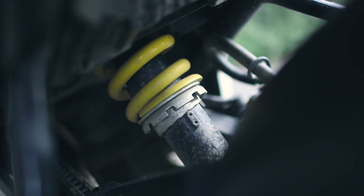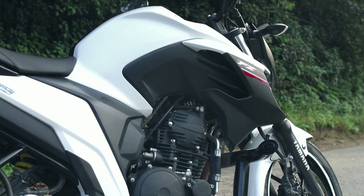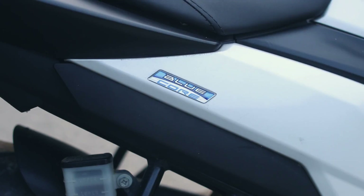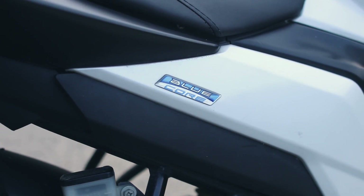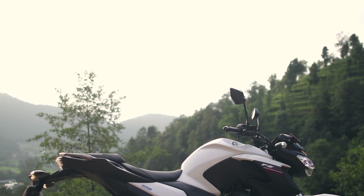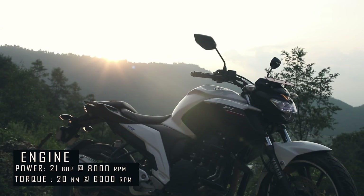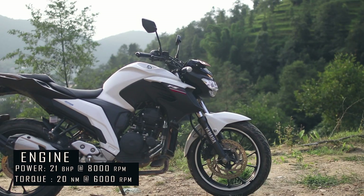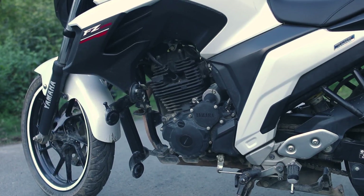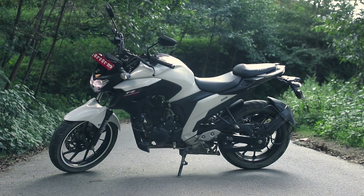The Yamaha FG's engine and cycle parts are derived from the Phaser 250 sold in Brazil, but it gets Yamaha Bluecore technology and is BS4 compliant. The FG250 is powered by a 249cc single-cylinder, two-valve oil-cooled engine capable of producing 21bhp at 8000rpm and 20Nm at 6000rpm. Power is transmitted via a 5-speed gearbox, unlike other bikes in this range that come with 6 speeds.